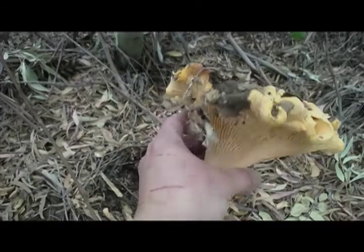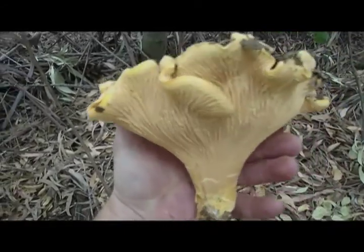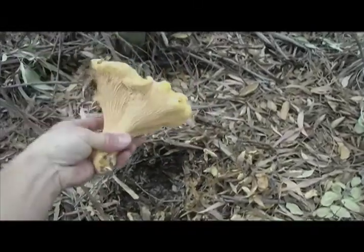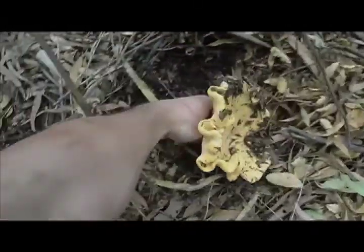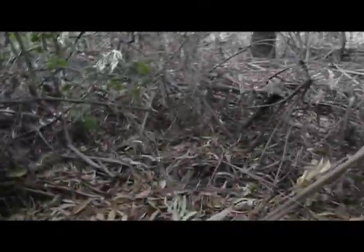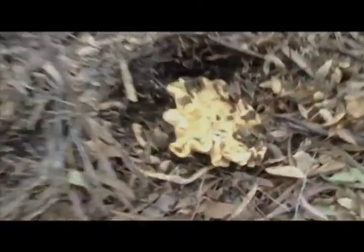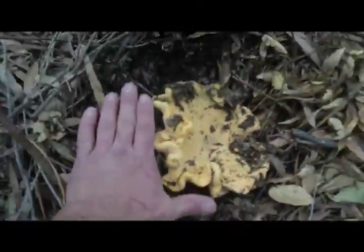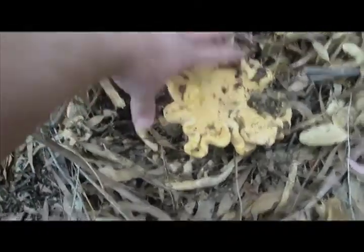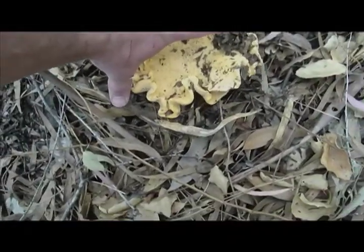This thing is gigantic. Look at that. Oh my god, it's perfect. I'm sure there's some more around here but that's good enough for dinner tonight. You don't even have to go to the store. That's like five by five by seven inches.